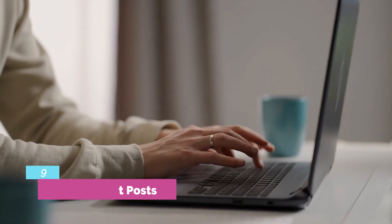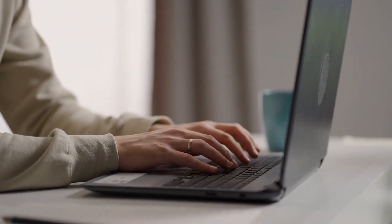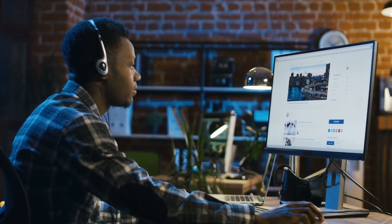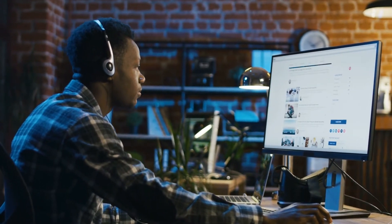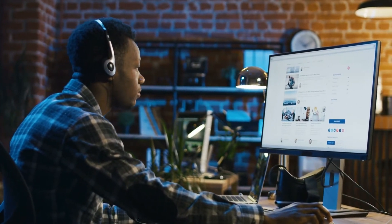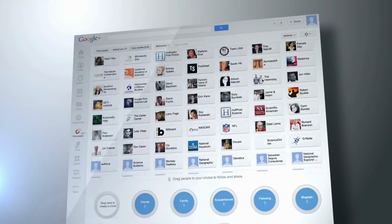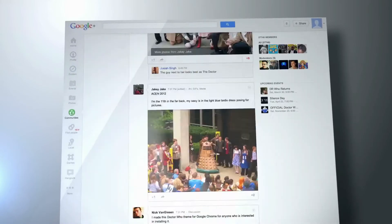Tactic 9: Write guest posts. The practice of guest posting is an excellent growth hack for marketing. Many bloggers take advantage of it to boost organic website traffic and get in front of new audiences. They make it simple to produce organic leads of high quality through content. Your search engine results page rankings can be improved by including a link to your website in guest posts.